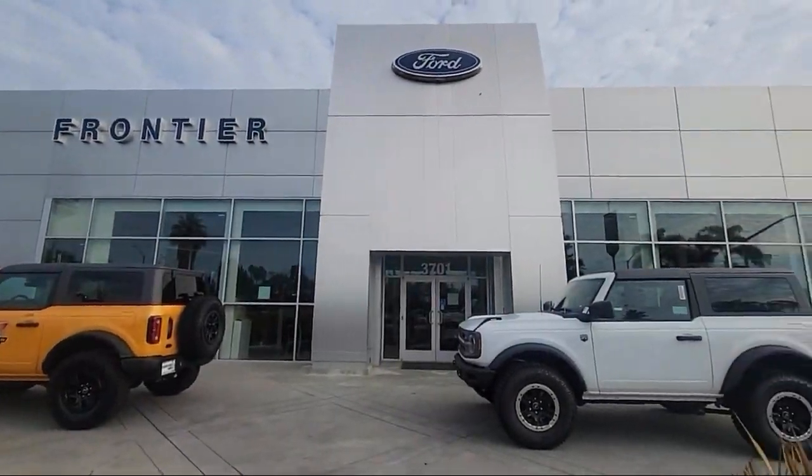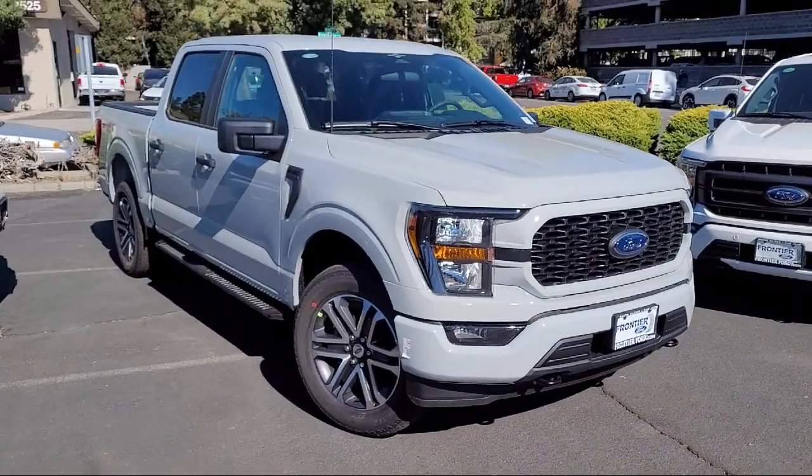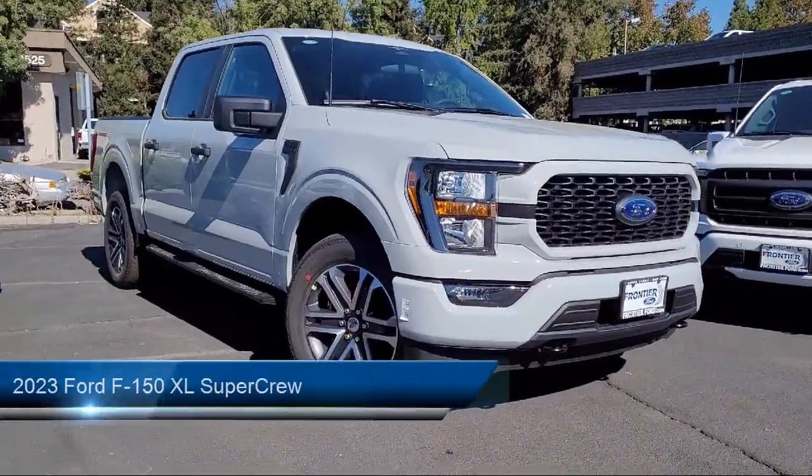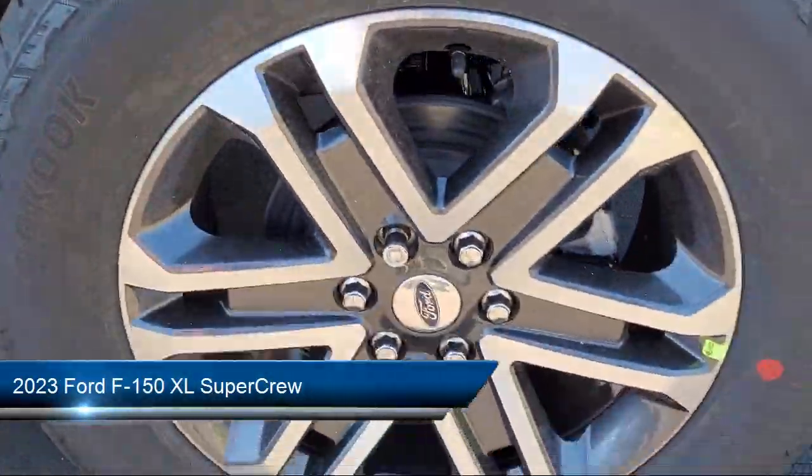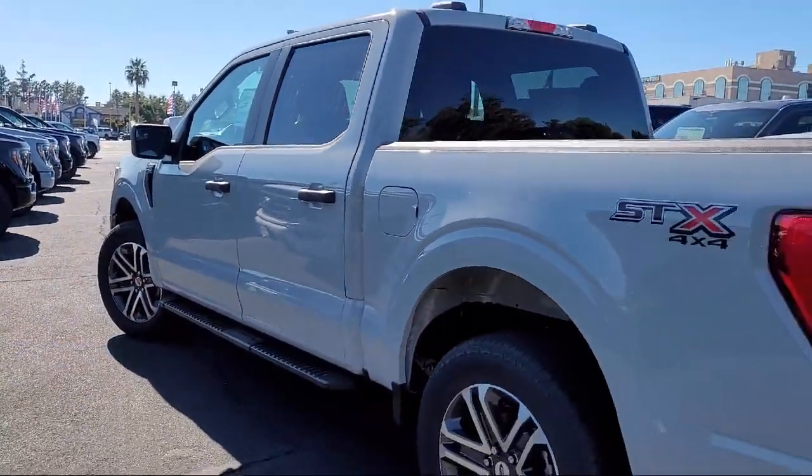Welcome to Frontier Ford, and here's a look at one of our great vehicles for sale. It comes equipped with keyless entry, sync communication system, STX appearance package, sync for technology, and lane keeping system.